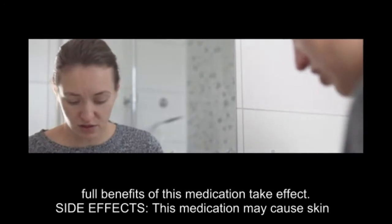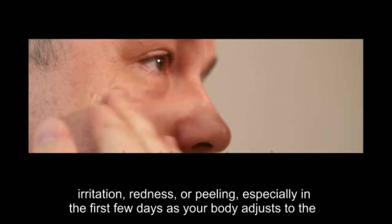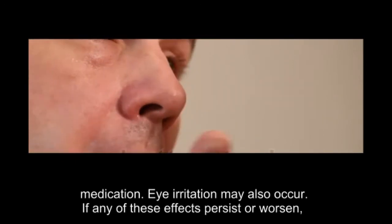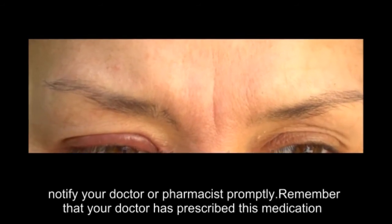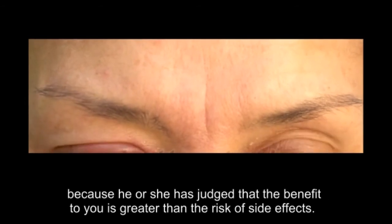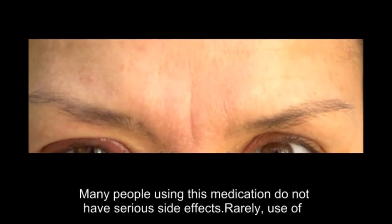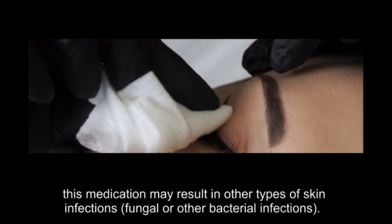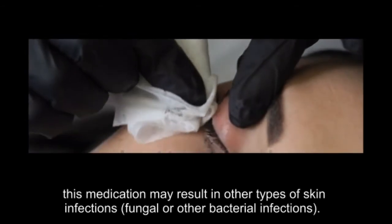Side effects: this medication may cause skin irritation, redness, or peeling, especially in the first few days as your body adjusts to the medication. Eye irritation may also occur. If any of these effects persist or worsen, notify your doctor or pharmacist promptly. Remember that your doctor has prescribed this medication because the benefit to you is greater than the risk of side effects. Many people using this medication do not have serious side effects. Rarely, use of this medication may result in other types of skin infections, fungal or other bacterial infections.